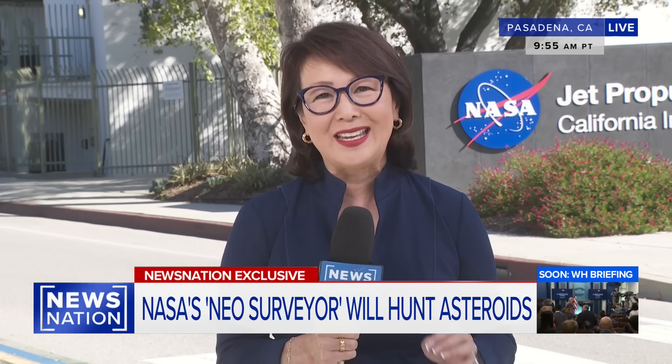As for a real threat, back in 2021, NASA successfully tested a mission called DART, or Double Asteroid Redirection Test — the intentional crashing of a spacecraft into an asteroid to change its orbit.